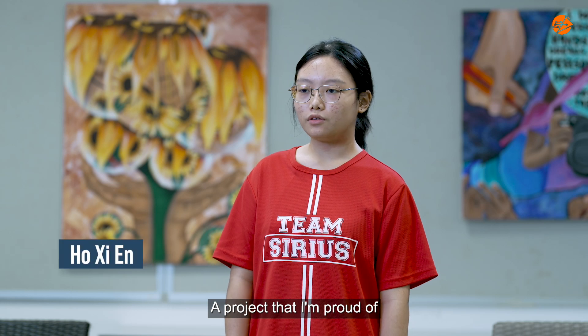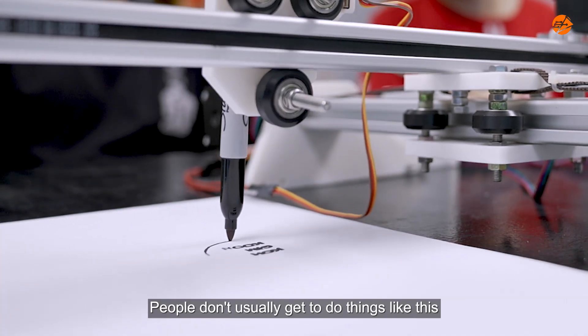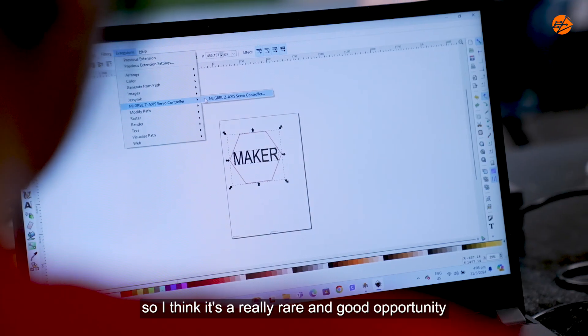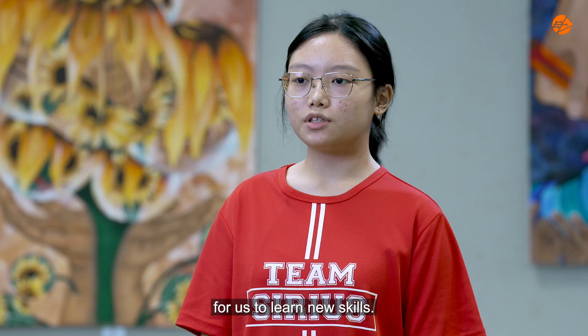A project that I'm proud of is the CNC Writing and Drawing Machine. People don't usually get to do things like this, so I think it's a really rare and good opportunity for us to learn new skills.